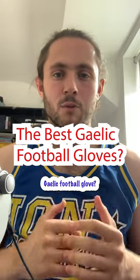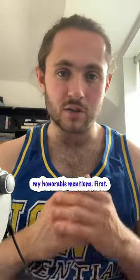What is the best Gaelic football glove? Who cares? Let's talk about it. I've narrowed it down to three gloves, but I'm going to give you my honourable mentions first.